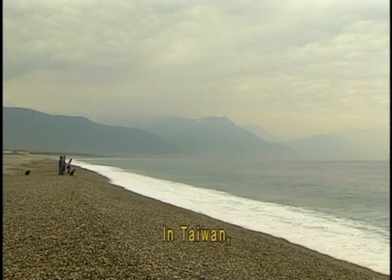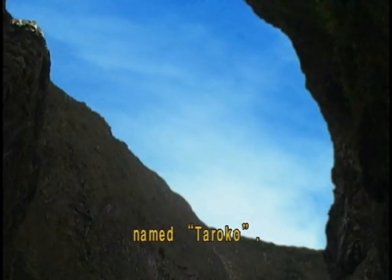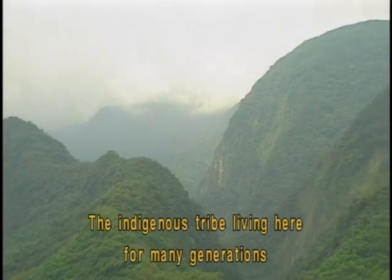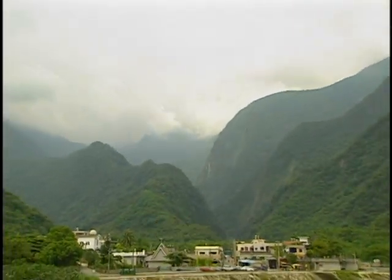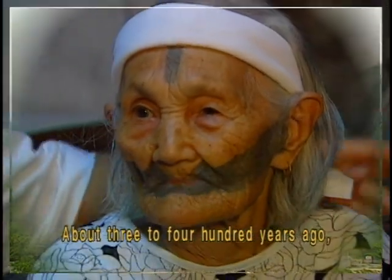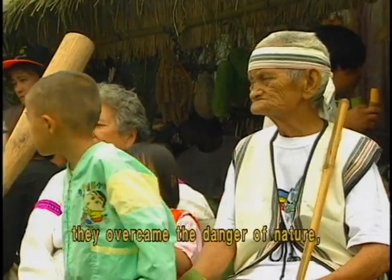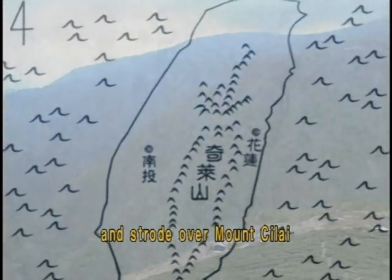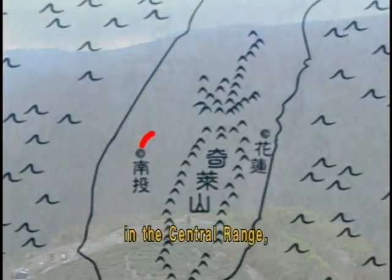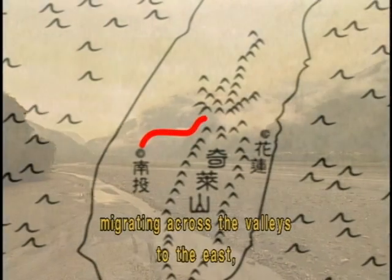In Taiwan, there is a beautiful place named Turuku. The indigenous tribe living here for many generations is the Turuku. About three to four hundred years ago, they overcame the danger of nature, set off from Nanto County and strode over Mount Chile in the Central Range, migrating across the valleys to the east.